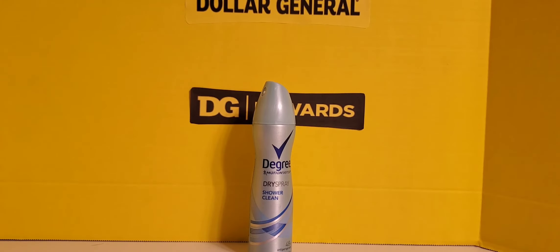Next I picked up a bottle of Degree Motion Scents Dry Spray in the Shower Clean scent. It was priced at $5.00 — the absolute cheapest I have ever seen it priced anywhere. On top of that I had a $1.00 paper coupon off of one, so I picked up one.